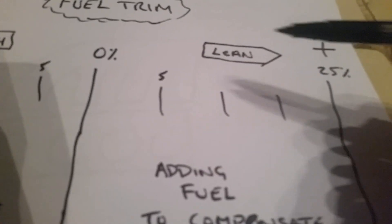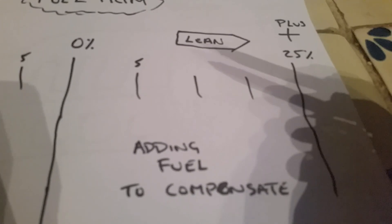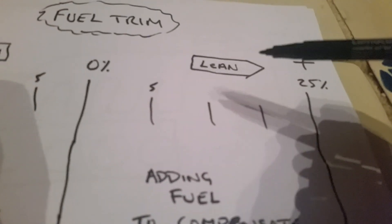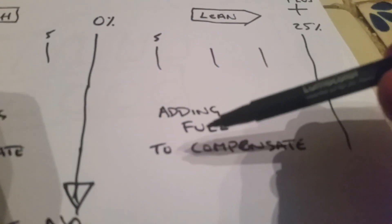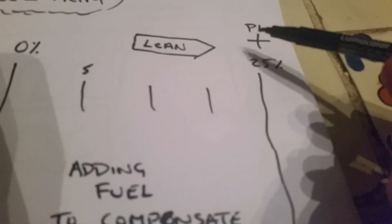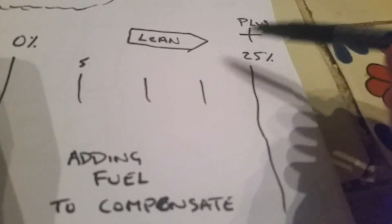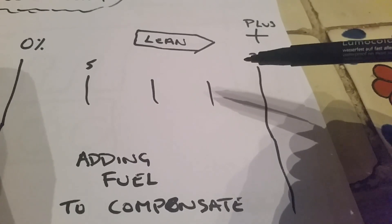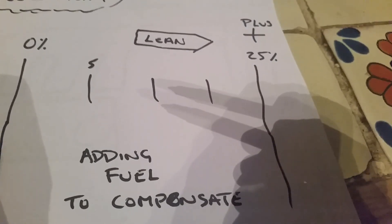So if you're running lean, that means there's too much air in the air-fuel ratio. If there's too much air, the car will add fuel to compensate. So that would give you a plus reading — plus 10, 15, 20 or something like that. Whenever you get into that range, it's telling you there's something not right. This is at idle.